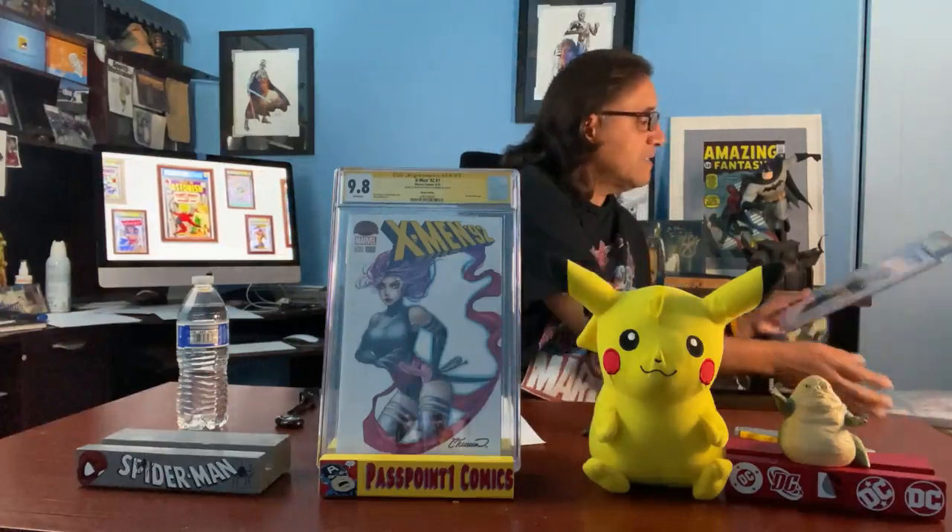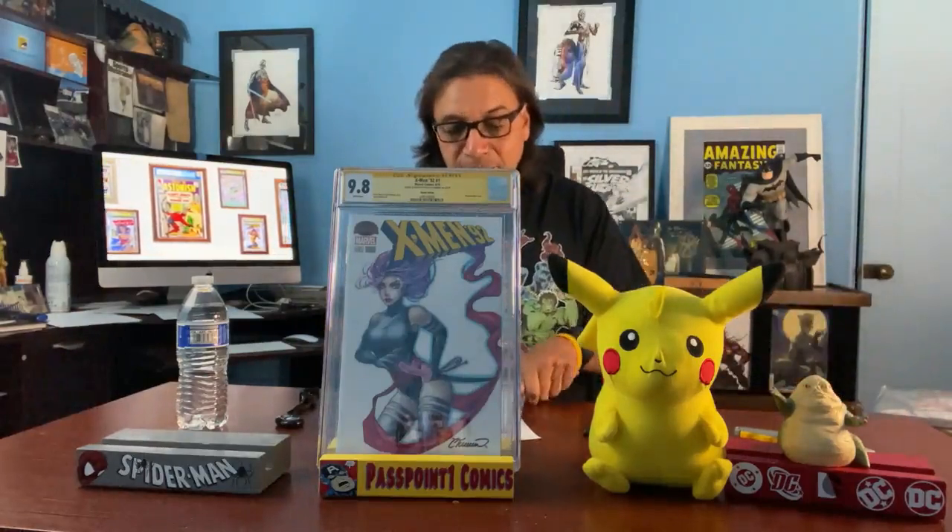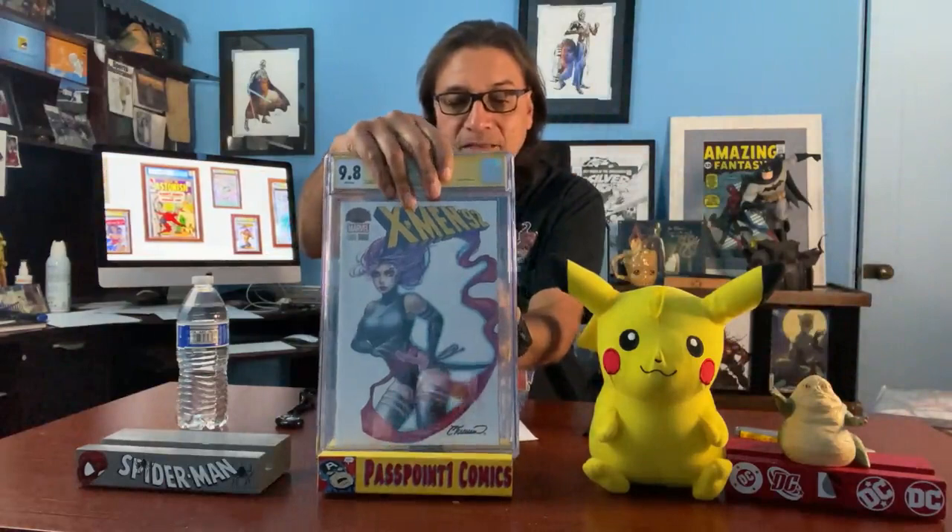Next one is from Amazing Spider-Man — it's Black Cat. If you follow Amazing Spider-Man, she's a recurring character. She's holding a diamond because she's basically a thief who steals high-priced items. This was also April of 2019, and I got one of those special CGC covers with Spider-Man on the actual label.